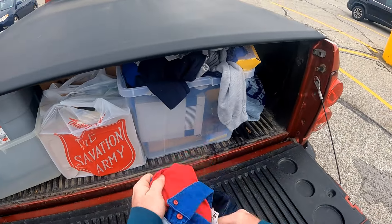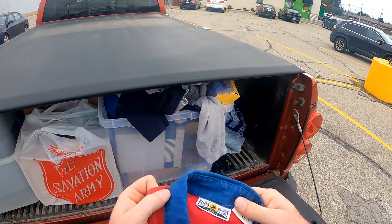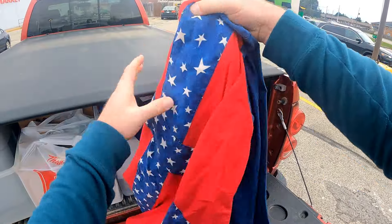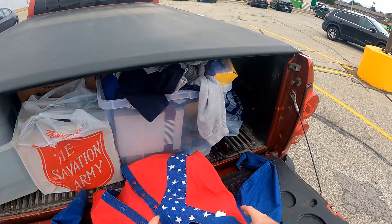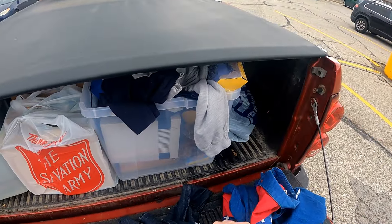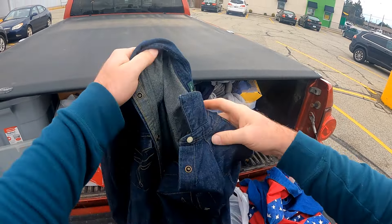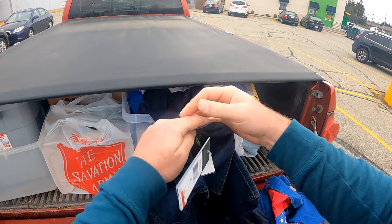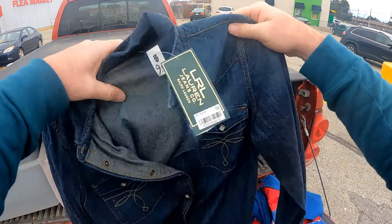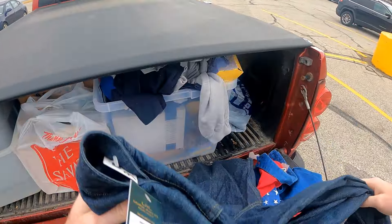Got a couple clothing items. We got this Coda sunset rebel flag shirt — this was six dollars, and I think we could probably get around $30 for that. Got a Ralph Lauren jeans pearl snap, new with the tag. They wanted $10 for this and I was seeing used ones sell for around $30, so we're gonna shoot for $50 maybe on that one.